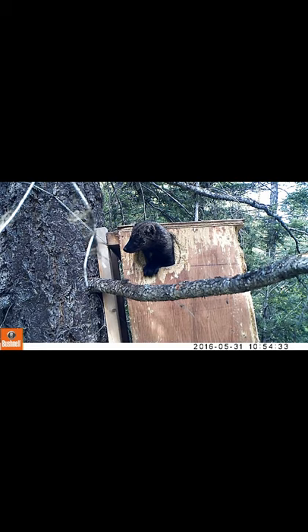In 2016 we had three different females use den boxes in both areas. One of the females used two different den boxes for her solitary kit.